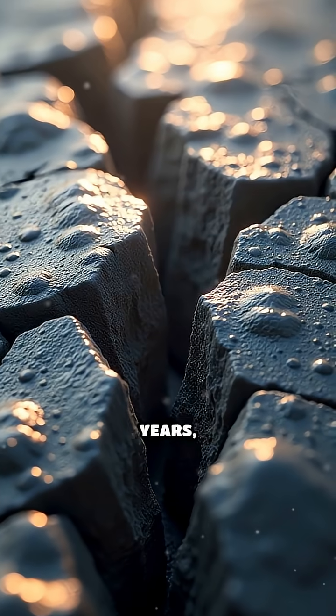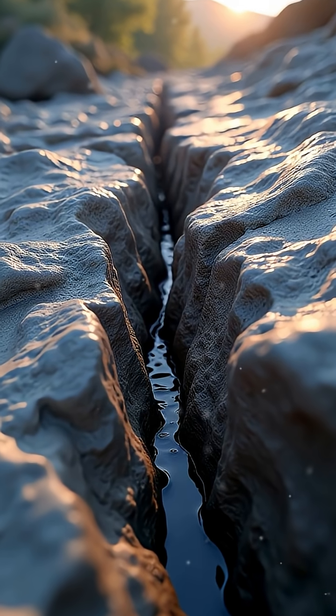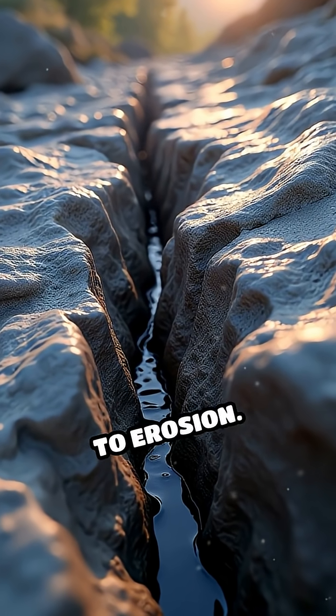Over thousands or even millions of years, this ongoing process widens fractures and crevices, making the rock more vulnerable to erosion.